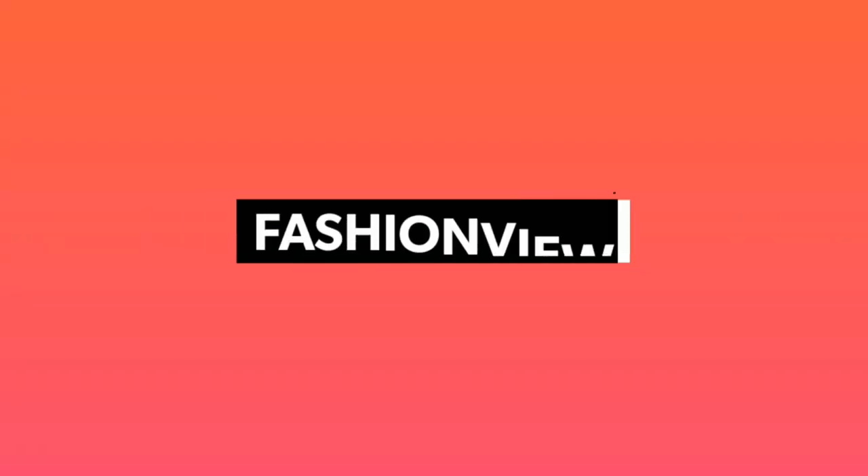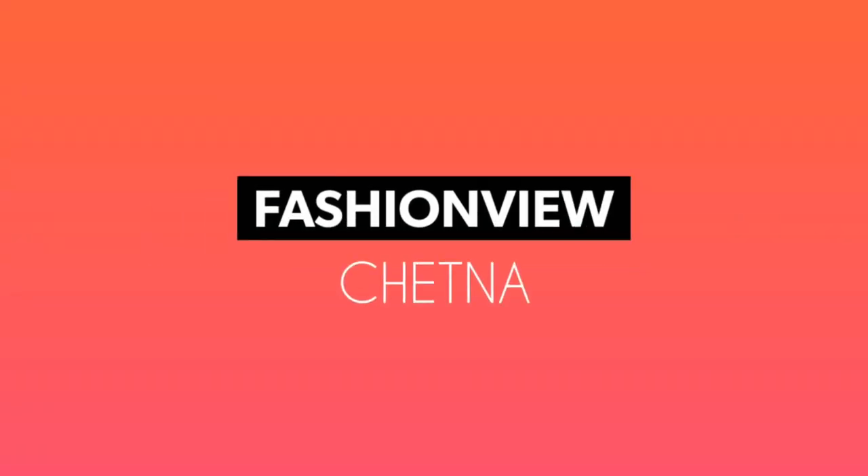If you're thinking of ordering this type of t-shirt, you can definitely go for it. Let me know in the comments how you feel. Please like, subscribe, and thank you guys. Bye bye!